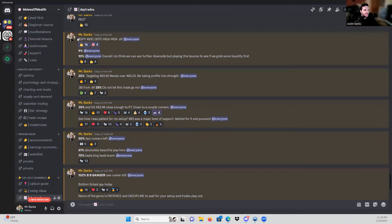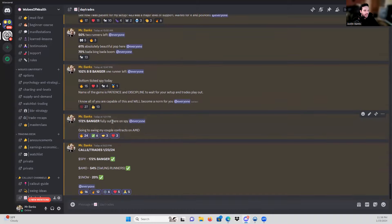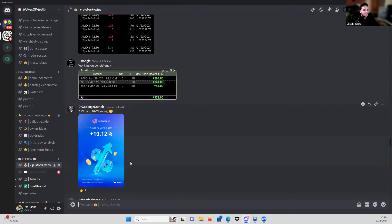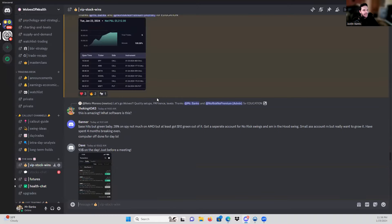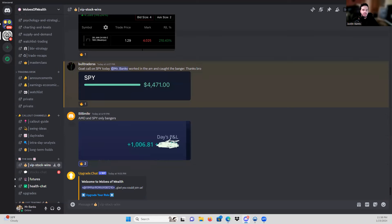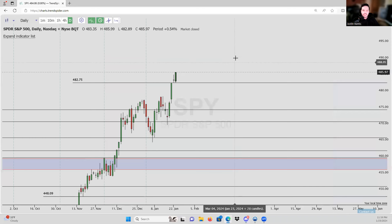As you guys know, we go over a live trade that was taken in the Wolves of Welsh Discord. So let's go ahead and get started with that. As you guys can see, we took the SPY 483 zero-date options. Zero dates are always high risk, no matter what you're trading. We came out at 172%. Got to give a quick shout out to the team today — absolutely tearing it up with the wins on these SPY calls.